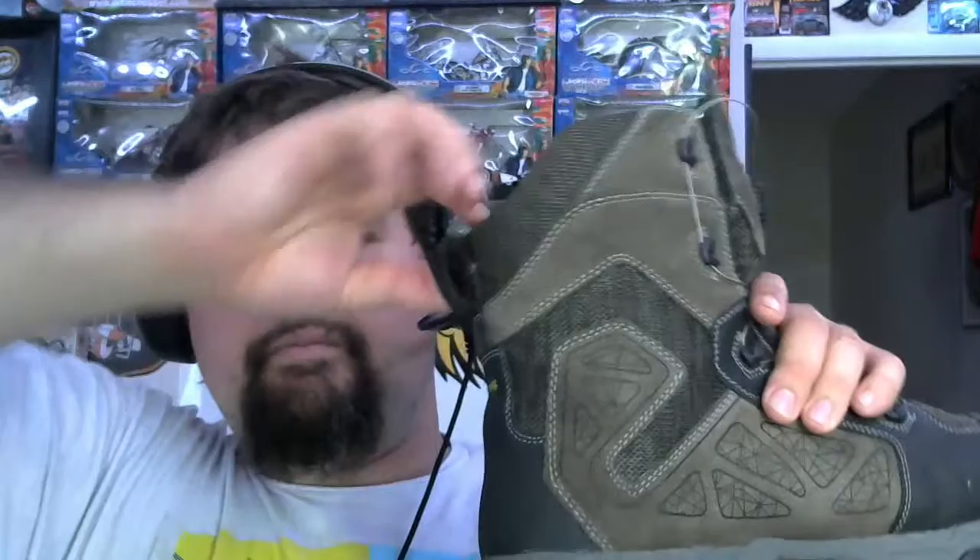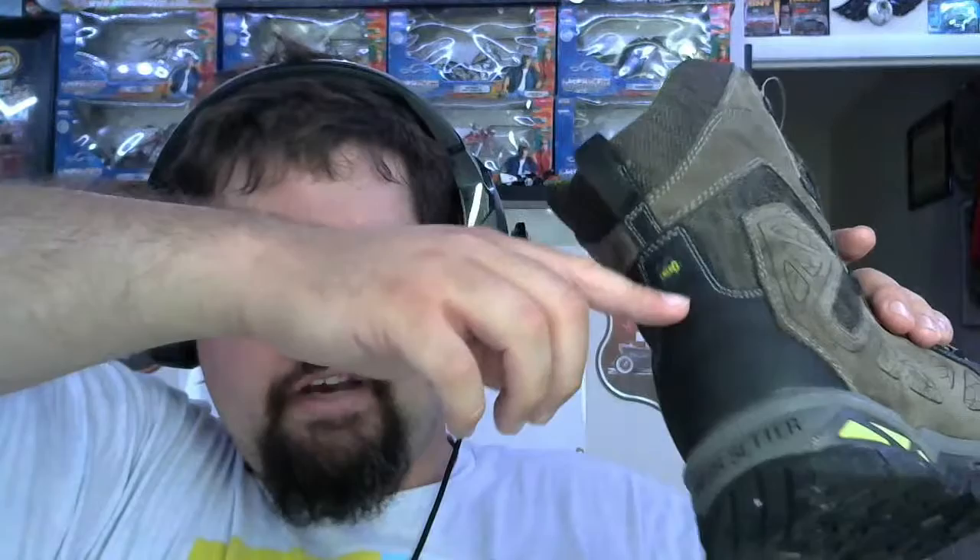These are pretty much waterproof up to the top. These are the high top version — I don't know which specific version. It has a nice loop back here, and of course the loop is double stitched. Everything is pretty much double stitched and has some redundancy built in.